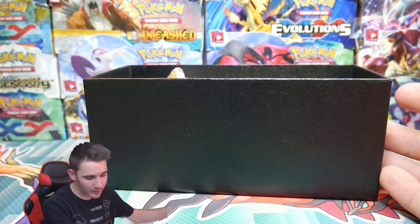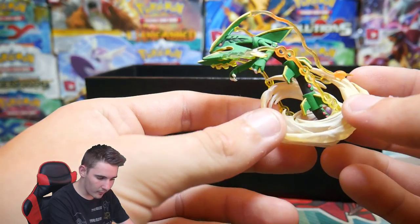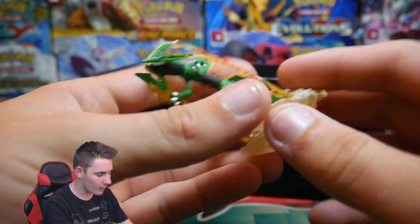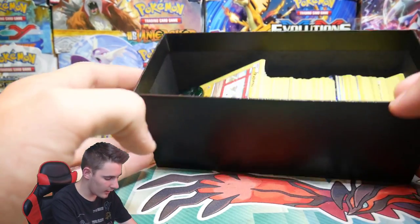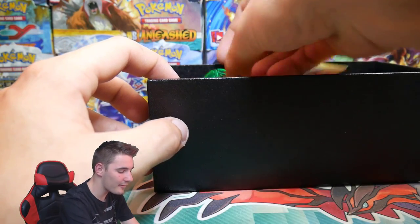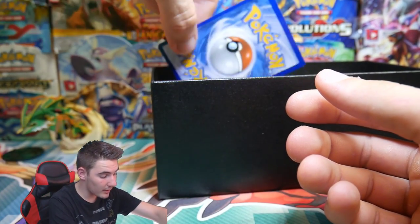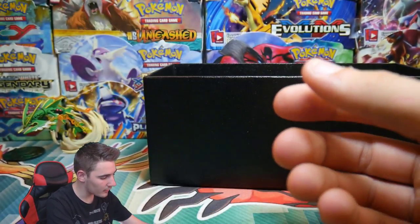The first thing I see is a Rayquaza figure from the Mega Rayquaza Collection Box, which is pretty cool — it sits up like that. And how fitting — a Mega Rayquaza coin. Why do I keep saying pin? And a Zoroark one as well.